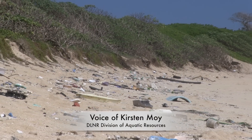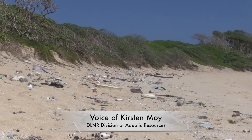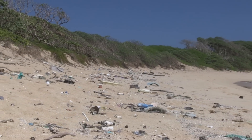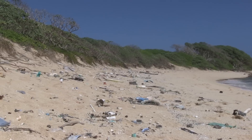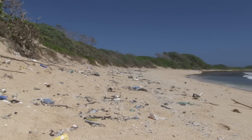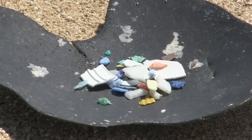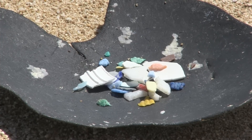Most importantly, addressing the root of the issue is just waste — making sure that your waste is going to the proper disposals, being sure to recycle, trying to reuse and reduce your impact and your dependency on plastics.